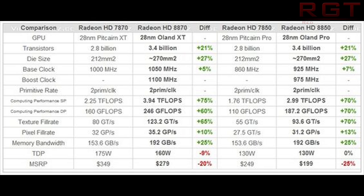AMD have decided — if these reports are true, as you can see on screen right now — that we're going to be seeing an 8870 for only $279, whereas the 8850 is just going to be squeezing in under the $200 mark at $199. This is very impressive, to be completely and utterly blunt. That's a very, very good price point.